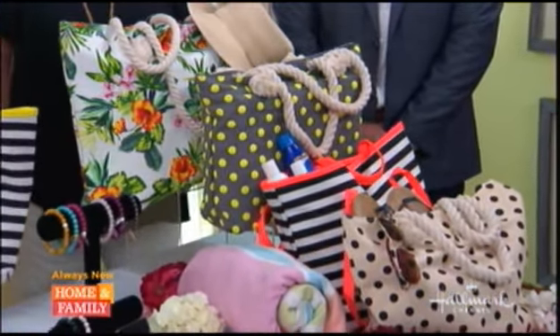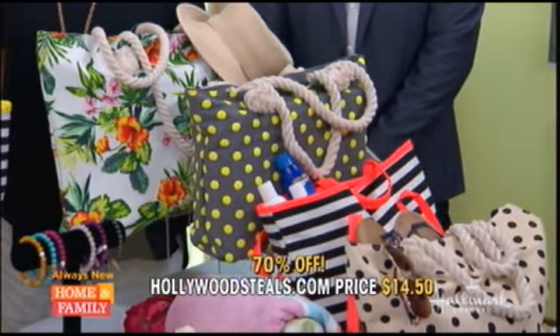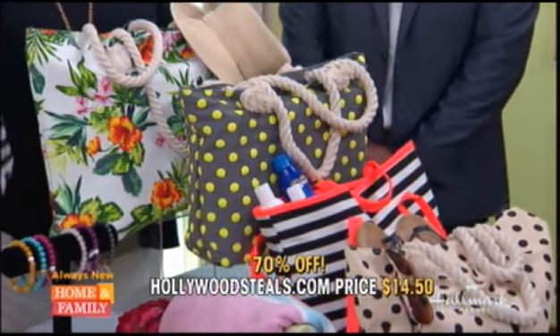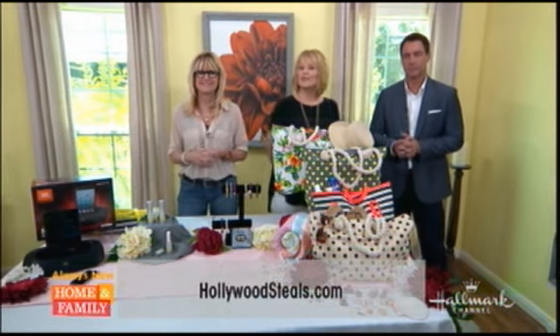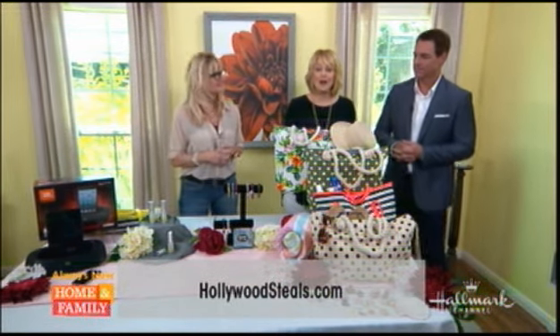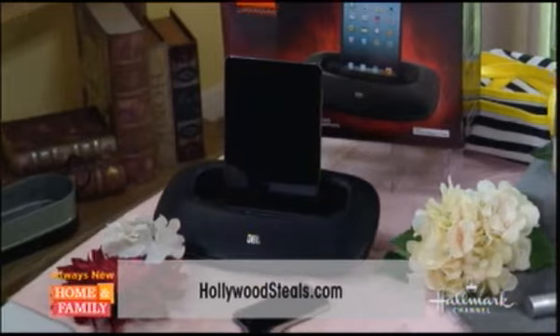The retail is $48, but HollywoodSteals.com is $14.50 — that's a 70% savings. What a great summer deal! Remember to order any of our Hollywood Steals items, just go to HollywoodSteals.com. They're all fabulous.